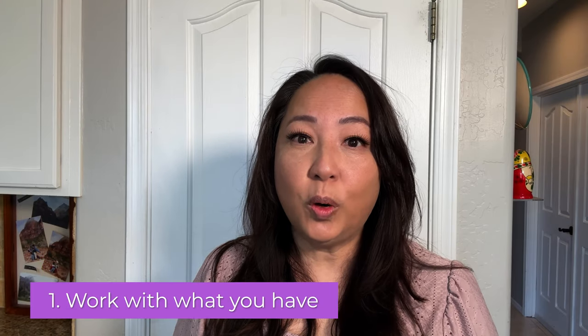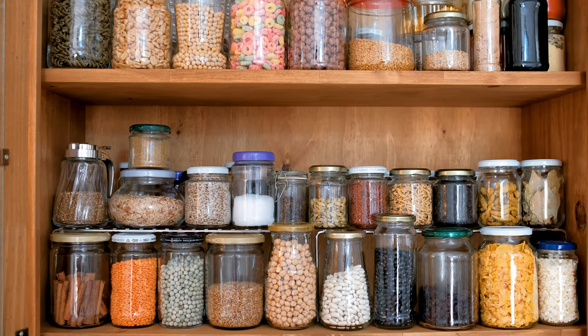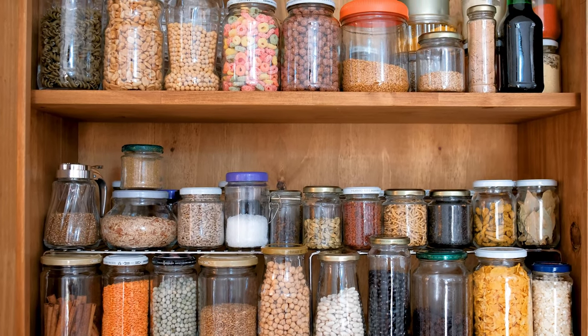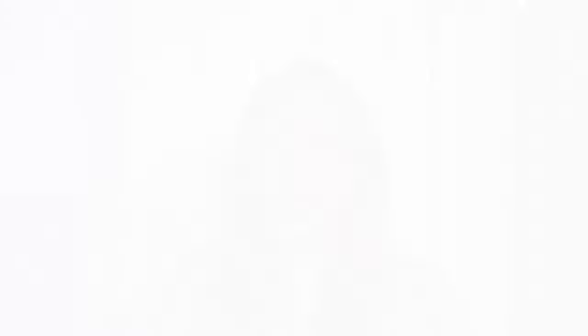My first tip is work with what you have. Not look at my walk-in pantry and say, 'I wish I had a walk-in pantry,' or me looking at another home and saying, 'I wish I had a butler pantry.' If you only have a cabinet or one area in your kitchen, then that's what you work with. If you just have a shelf, a wall of shelves, open shelving, or a bifold door with just some shelves, then that's what you need to work with.